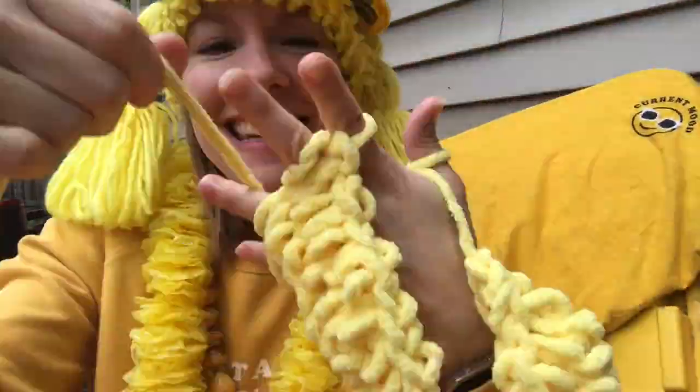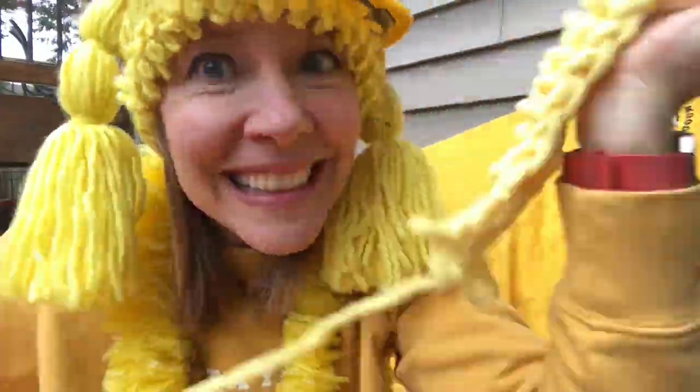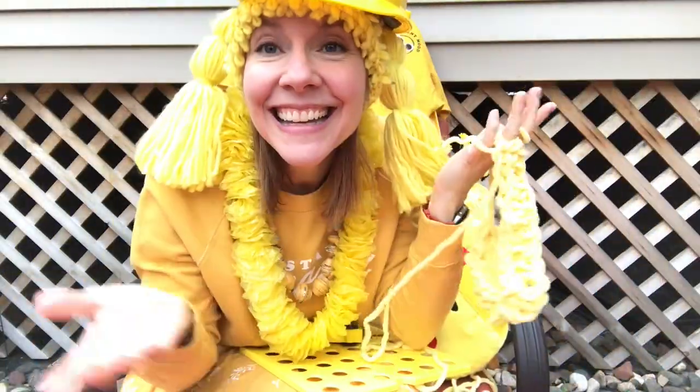Hi friends, it's me and Lola. Lola wanted to talk to you about being part yellow lab — that's a kind of dog — and you can see she's kind of a yellow-blonde color. Can you find something yellow in your house? Go find it and bring it back and show me. I'll wait. Did you find something that's yellow? Let me see. Great job.